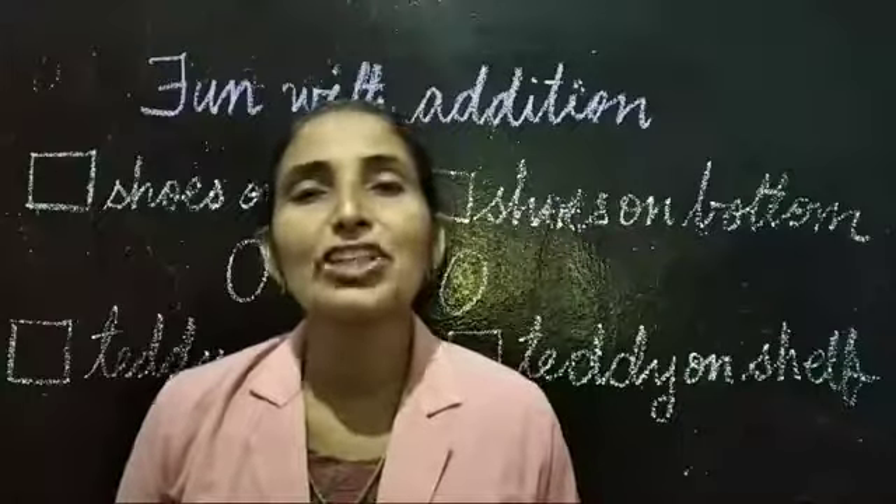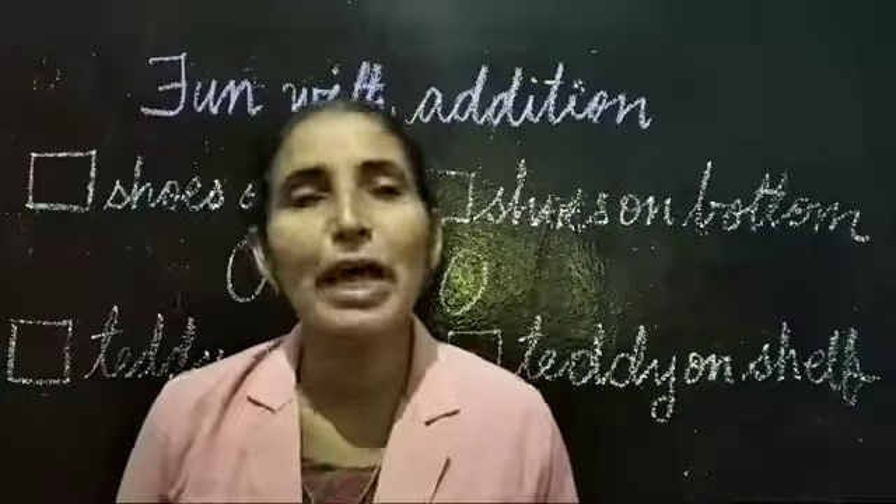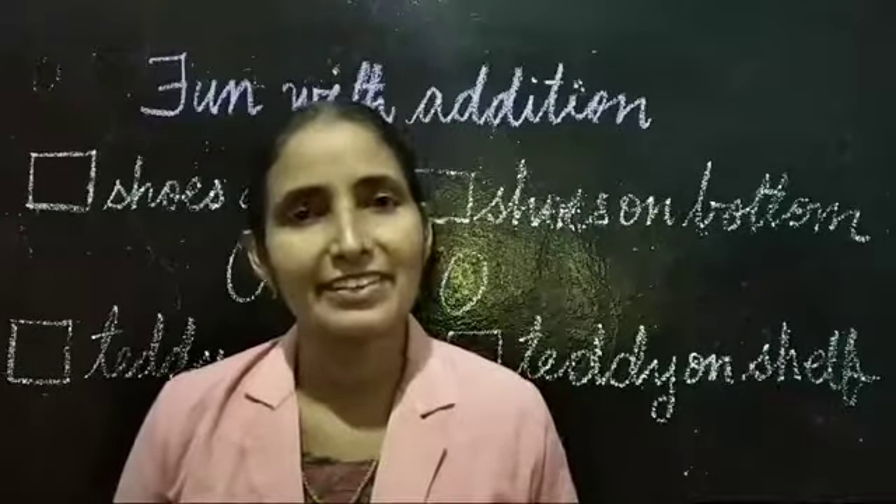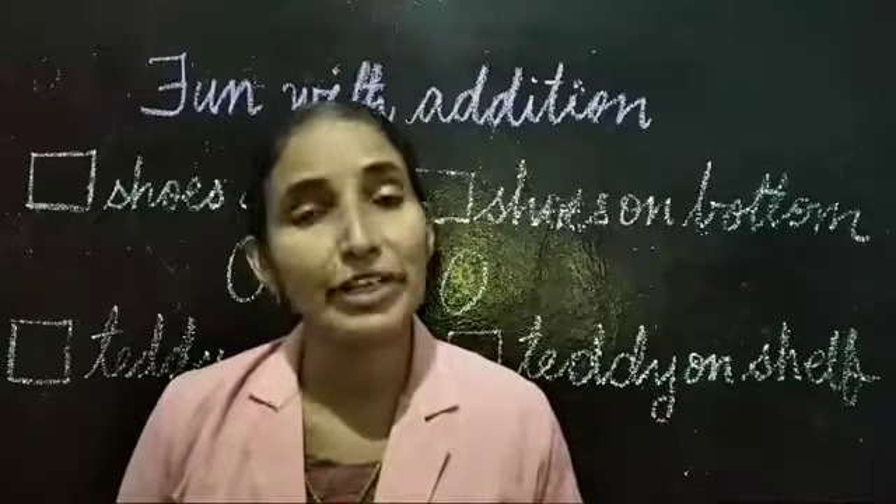Hello, my dear children. Good morning. Are you all happy? Let us start today's class. You have to do two more exercises.